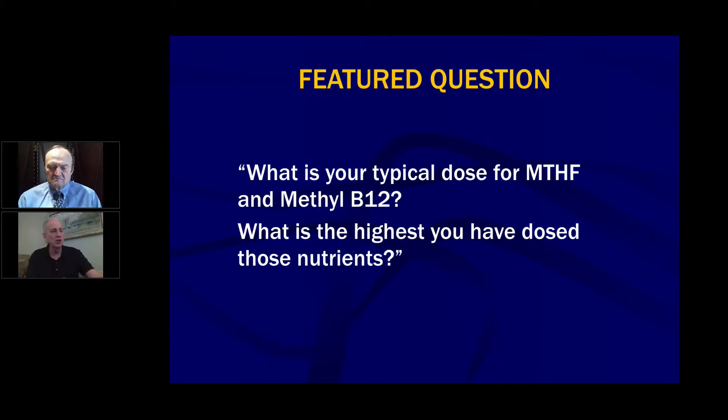What is your typical dose for methyltetrahydrofolate and methyl B12, and what is the highest you have dosed those nutrients? I usually use 800 micrograms of folate — 5-MTHF. That usually is adequate, depending on the patient's weight. A large patient might get a little bit more, a child or a slight patient might get a little less. As discussed in the QA course, we determine the dose based on the patient's size compared to a 120-pound female and a 150-pound male, which are sort of standard physiological sizes. A 300-pound male might get twice the dose; a 60-pound girl might get half the dose of her mother.